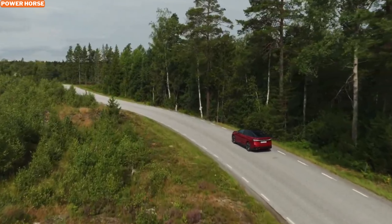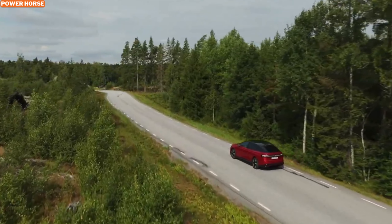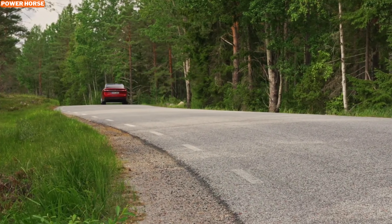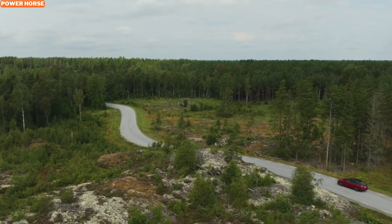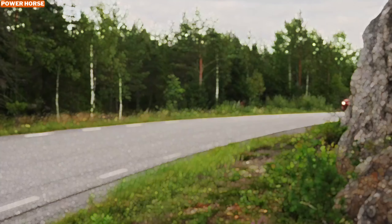One of the standout features of the ID.7 GTX Tourer is its towing capacity. With this dual-motor setup, it can tow up to 3,086 pounds, a significant increase from the 2,204 pounds that its single-motor rear-wheel drive counterpart can handle.